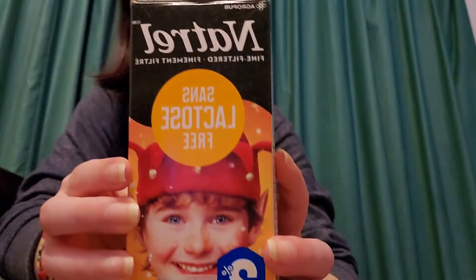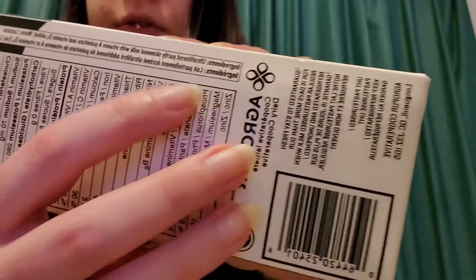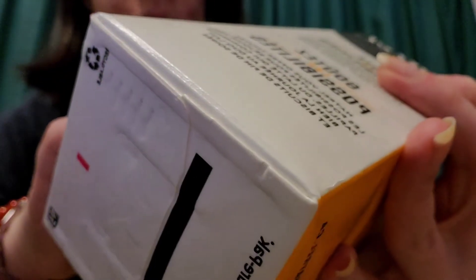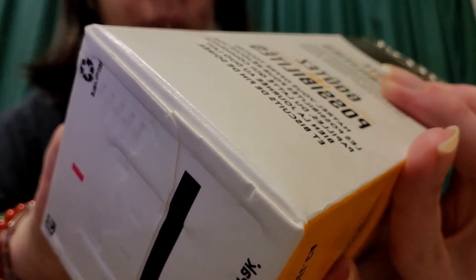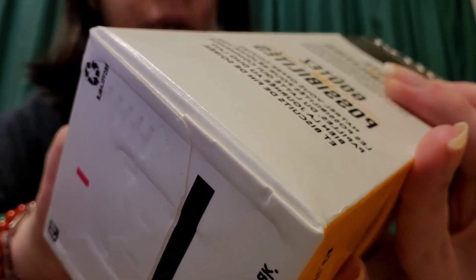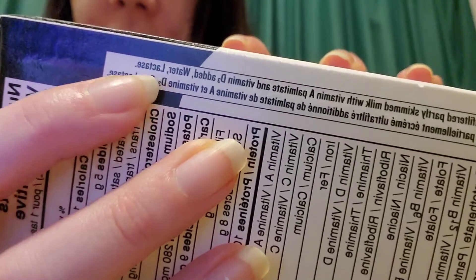So I'm going to show you the ingredients here. This is the lactose-free milk and here are the ingredients. Ultra-filtered partly skimmed milk with vitamin A palmitate and vitamin D3 added, water, and lactase. See, it says lactase.